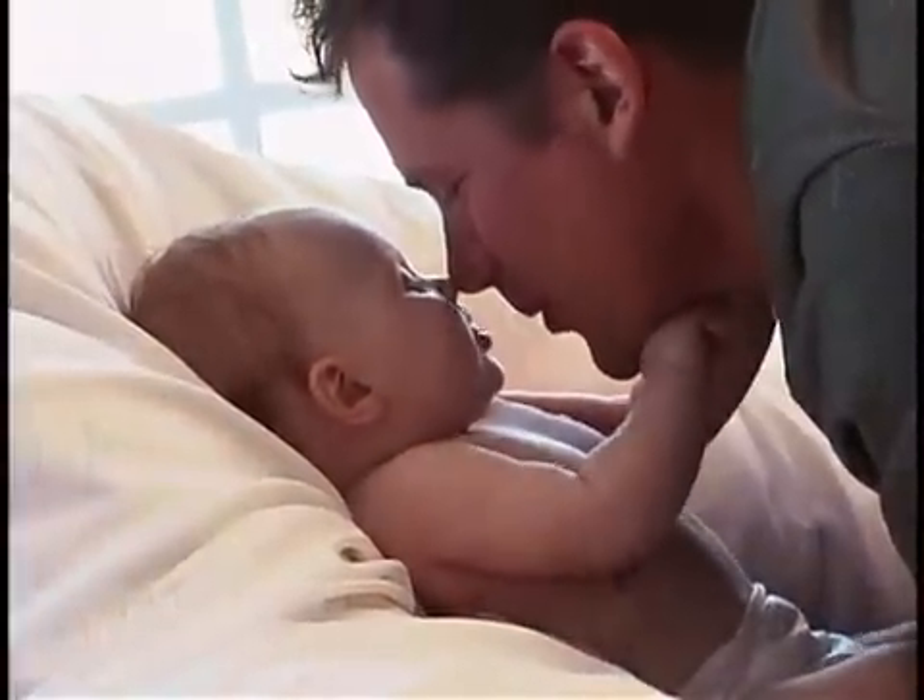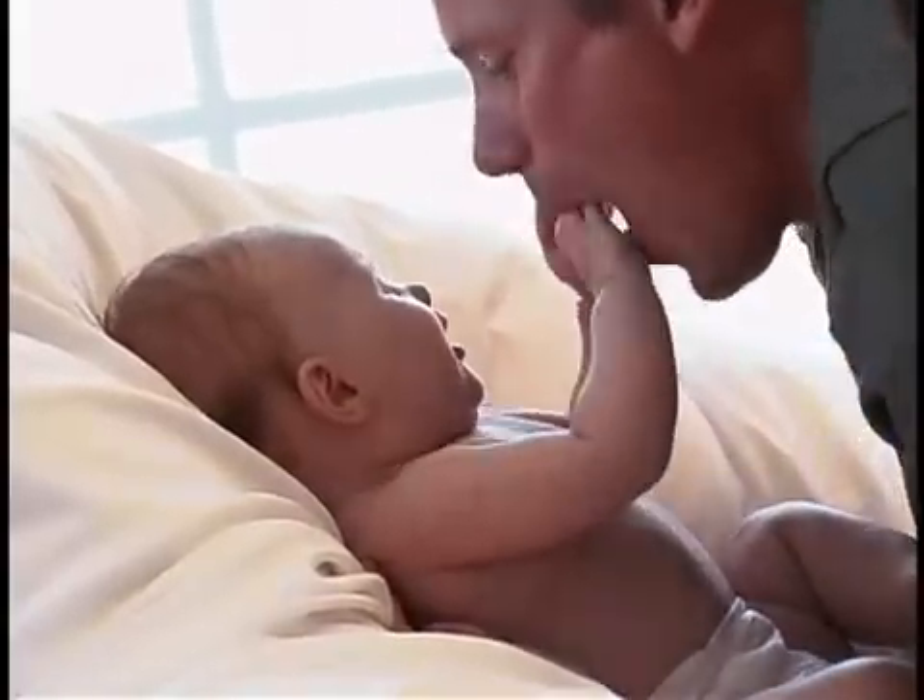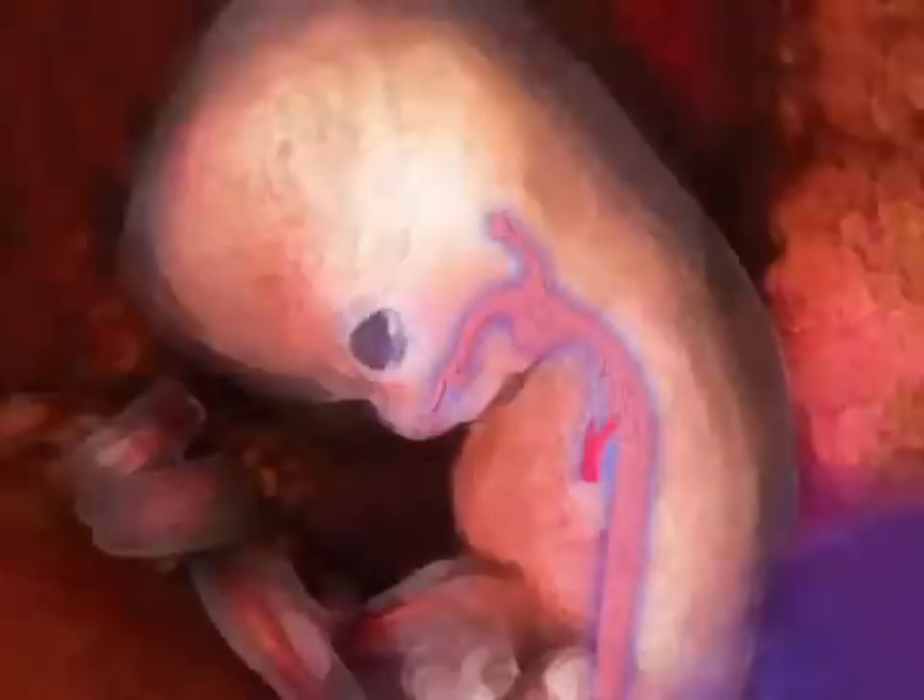Equally exciting are the growth of four teeny buds, which will eventually become your baby's arms and legs. Plus, your embryo's digestive tract and the bud of tissue that will become lungs have both appeared.